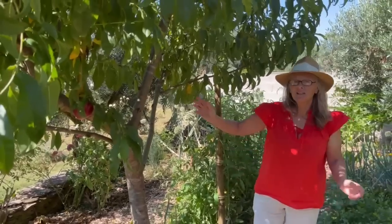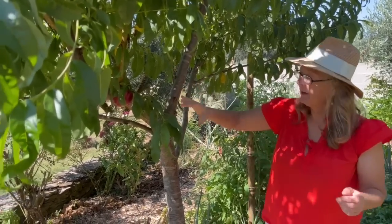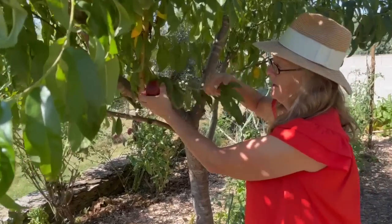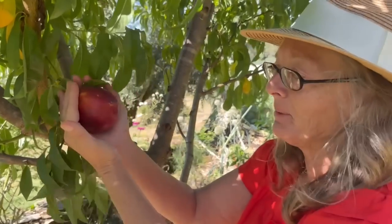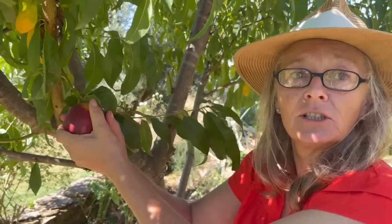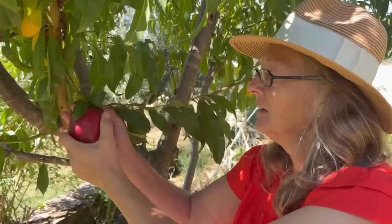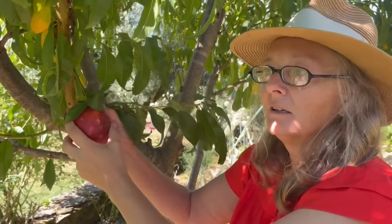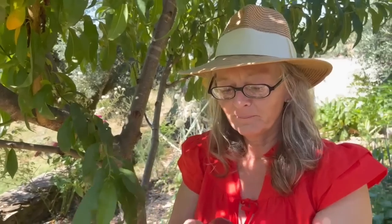This is a nectarine tree that was essentially a stick two years ago. Now we've got a nectarine — it's as big as an apple and there's a bit of give on it. Shall we have it now? If we don't have it now, the birds are going to eat it. Maybe it's not quite soft enough — rock hard, not ready.